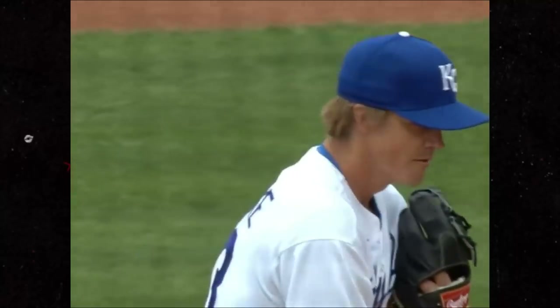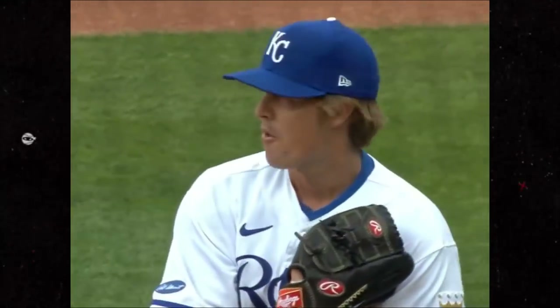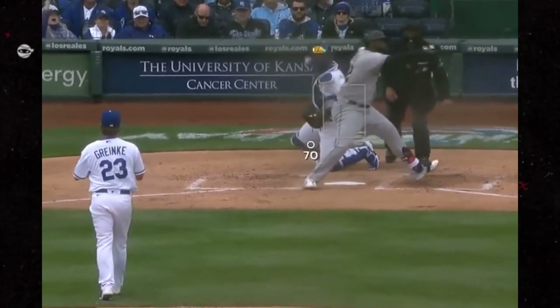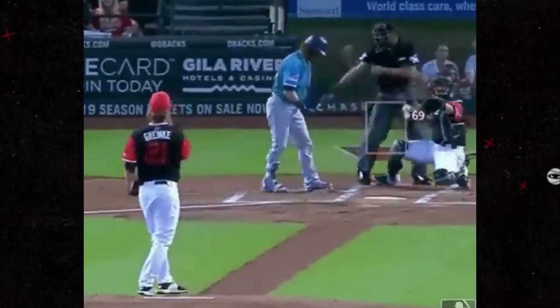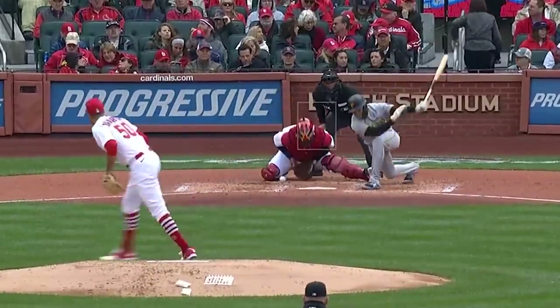The legend Zack Greinke is back with his new old team, the Kansas City Royals. He threw this beautiful 70 mile an hour curveball, although he's not in mid-season form because if he was, it would have been 69. Speaking of ageless pitchers and beautiful curveballs, here's one by Adam Wainwright. Just gorgeous.